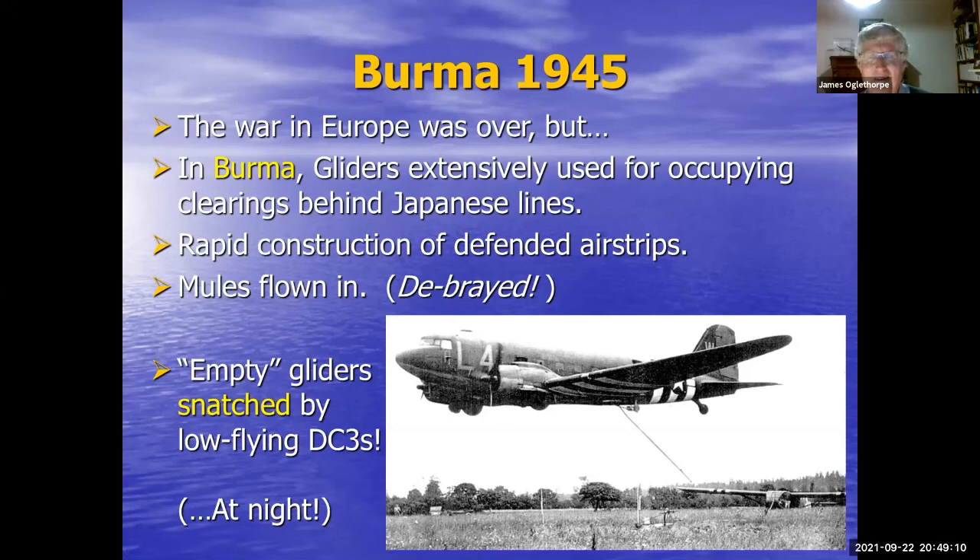The war was over in Europe but still going on in the Pacific and Burma, where gliders were really extensively used for a procedure like island-hopping but on land. They would go behind Japanese lines, establish an airborne base by flying gliders in overnight, and set up a defensive perimeter. The Japanese were then presented with a quandary about how to get rid of it. Gliders were used to supply all the heavy equipment. They even flew in mules — apparently with their voice boxes surgically removed (debrayed) so the mules wouldn't make noise while the gliders flew over Japanese lines. The gliders laying around inside their airstrip perimeter were actually removed overnight by DC-3s, which flew down very low with a hook and snatched the glider on a tow rope at night.